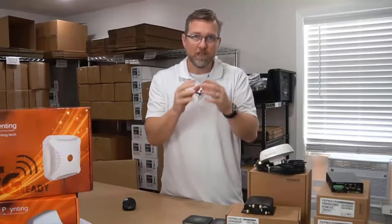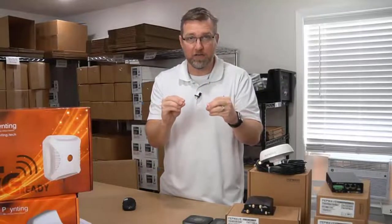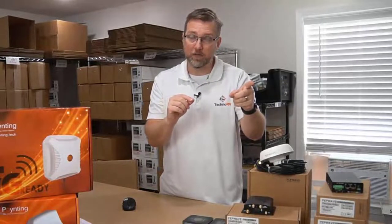It sends packets out to all of those, and the easiest way I can explain this is that whichever one performs the best at that moment, that's the one getting the job. But it doesn't stop there.